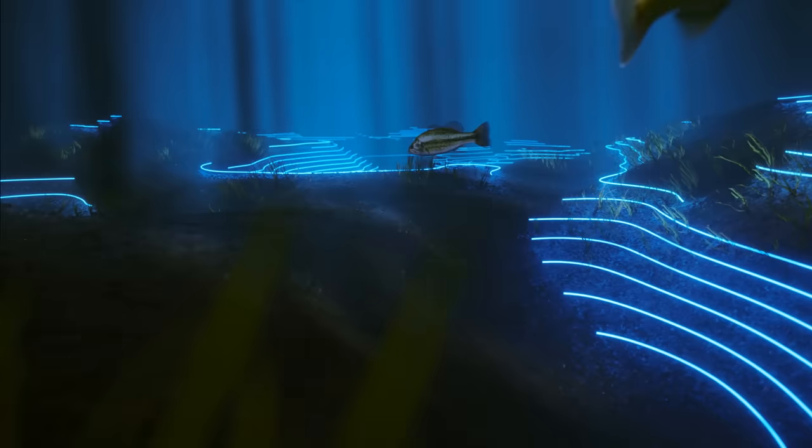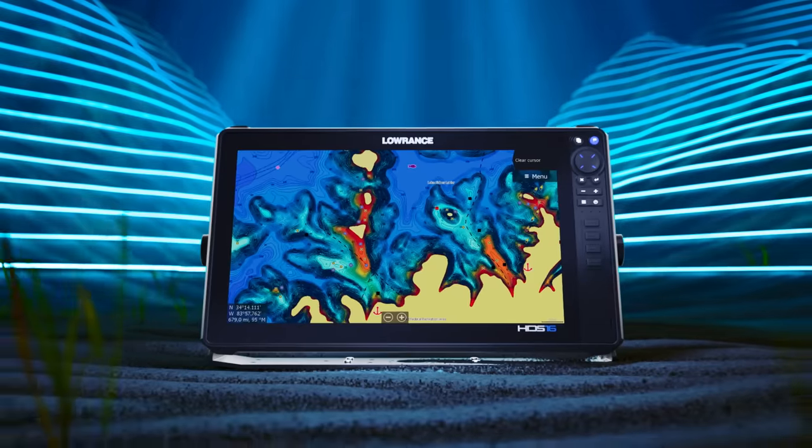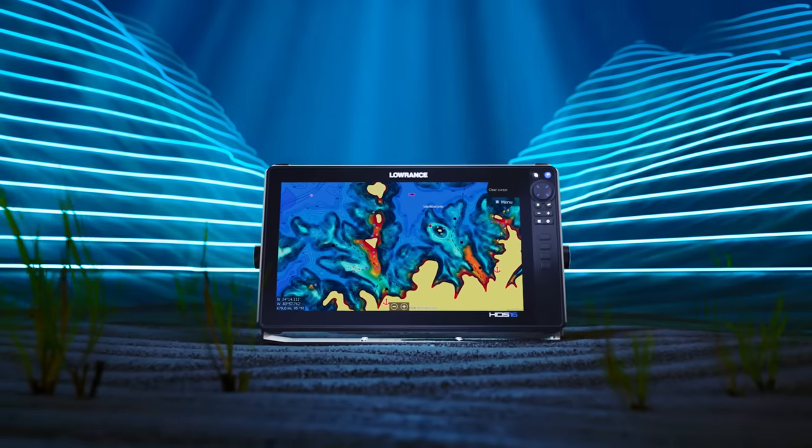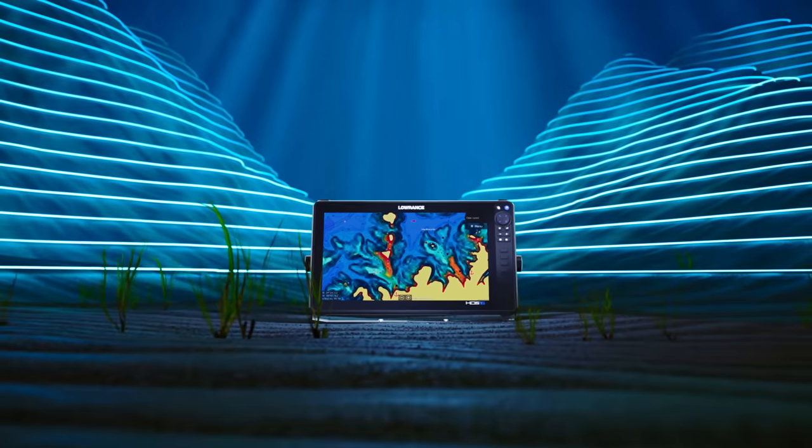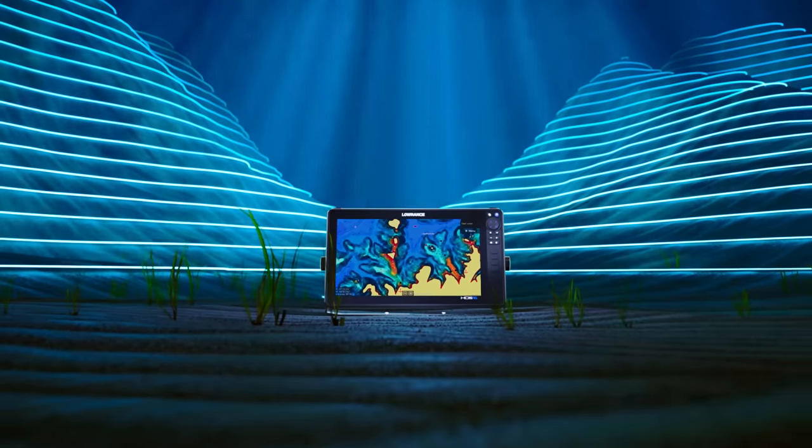Find the richest fishing spots with C-MAP charts, featuring high-resolution bathymetry, underwater contours, and overlays for live sonar and Ghost 360.